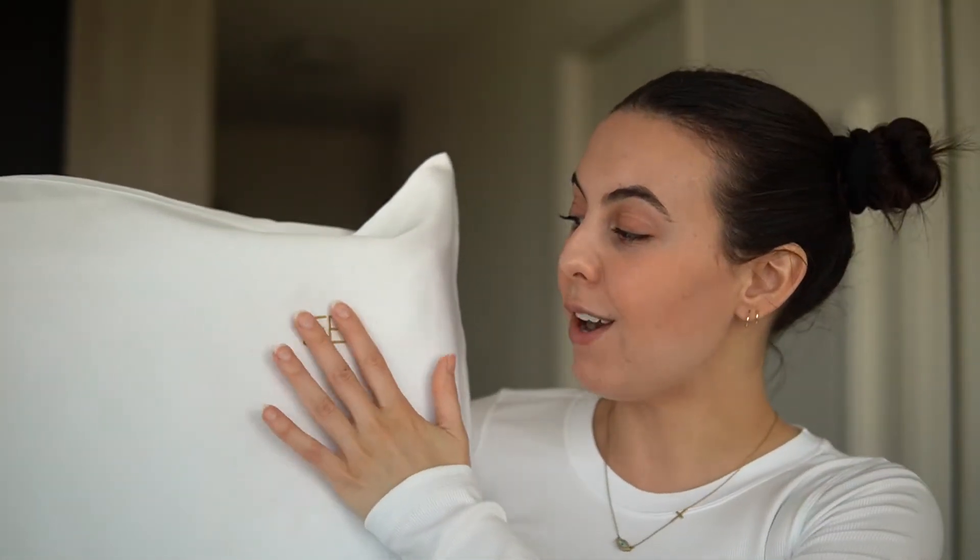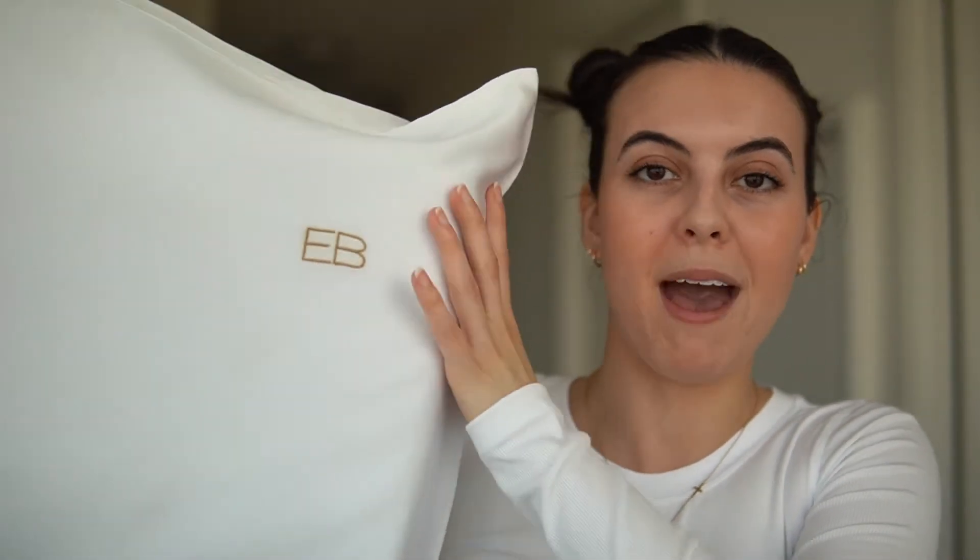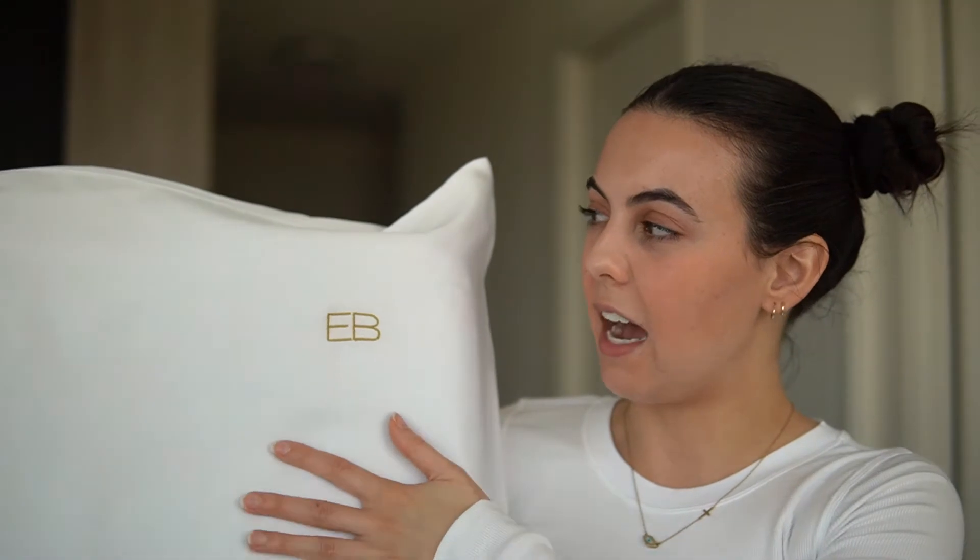The silk pillowcase is something for anybody — boys, girls, women, men. They even offer monogramming, so mine has my initials on it. Another great benefit of silk is that when you layer skincare products at night or put on a thick protective barrier, silk won't absorb your products. It keeps whatever is on your face on your face, so you're not wasting money on skincare products that end up on your pillow.